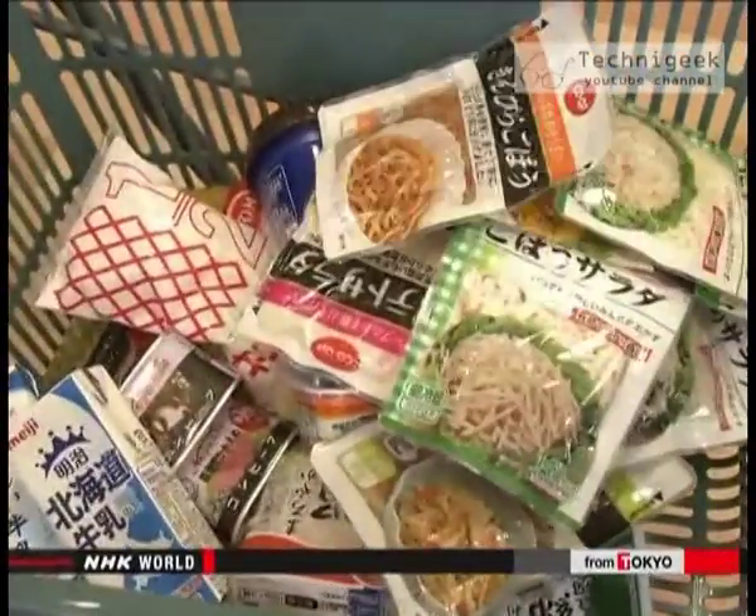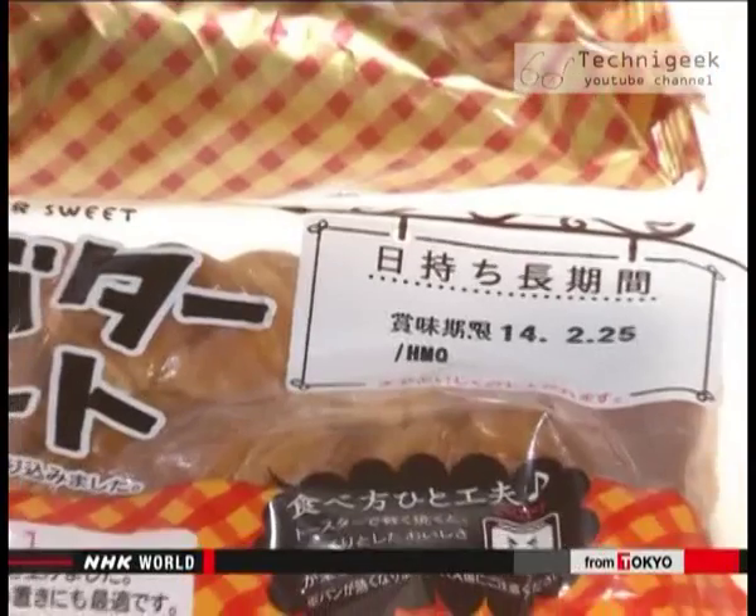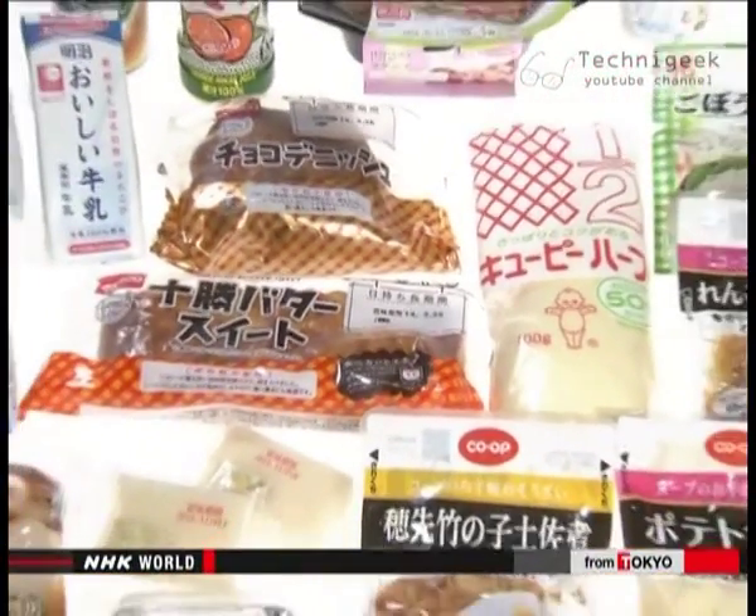Sales for these products are flourishing. That might be because the products don't spoil for a long time and don't use artificial additives and preservatives. We've seen more of these in the past few years — customers tend to choose products that have a later expiry date. How can the shelf life be extended without using preservatives?